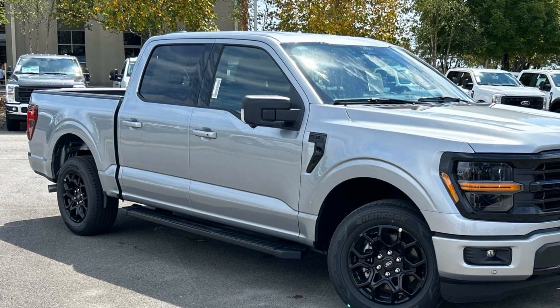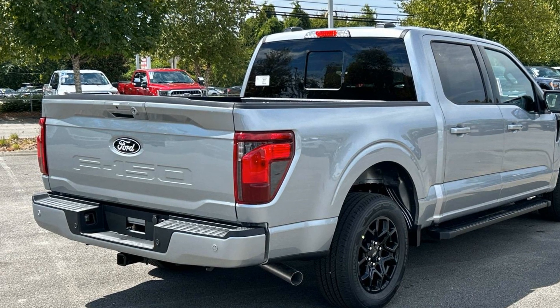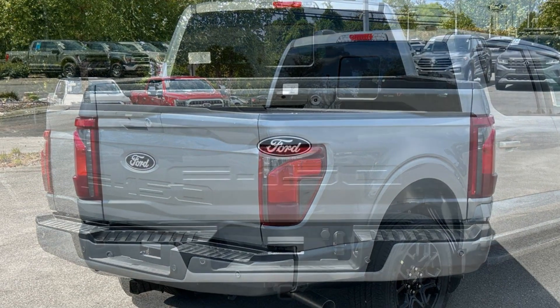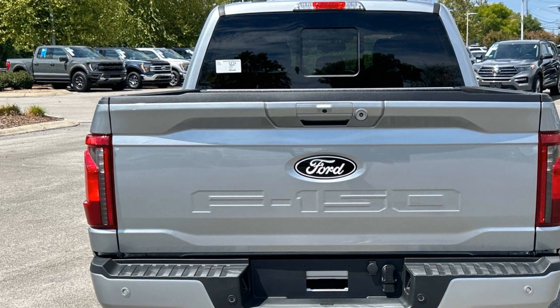Lane Keeping Assist, Lane Departure Warning, Wi-Fi Hotspot, Satellite Radio, Navigation, Multi-Zone Air Conditioning, Blind Spot Monitor, Parking Aid Sensor, Heated Side View Mirrors, Backup Camera.